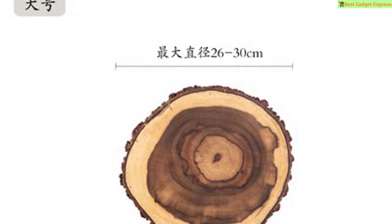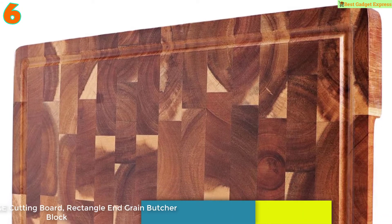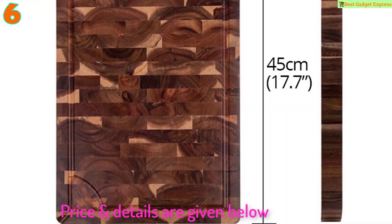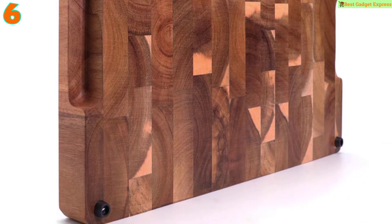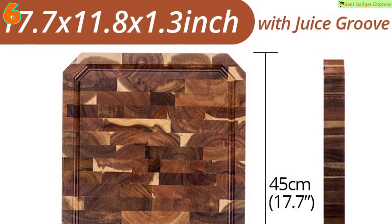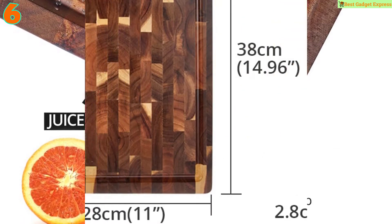Number 6 is the extra large cutting board, rectangle end grain butcher block, kitchen chopping board, acacia wood, 18 by 12 by 1.4 inch. Quality materials: high quality hardwood such as acacia. Optimal size of 18 by 14 inches and a thickness of 1.2 inches, ready for use as a professional cutting board.